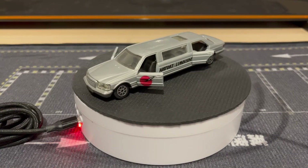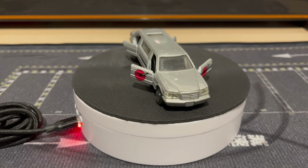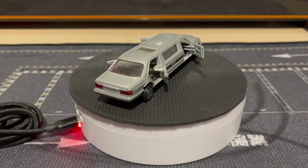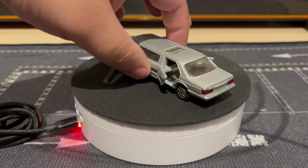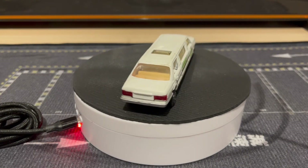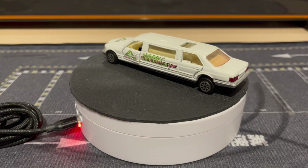Check that out — pretty sweet. I might paint this one, make it into like a presidential limo. Then we've got a white one, same thing, kind of like an airport shuttle type thing.